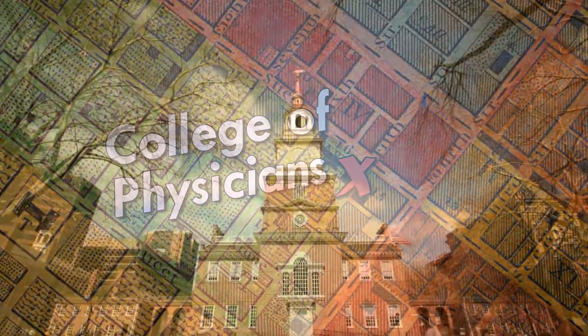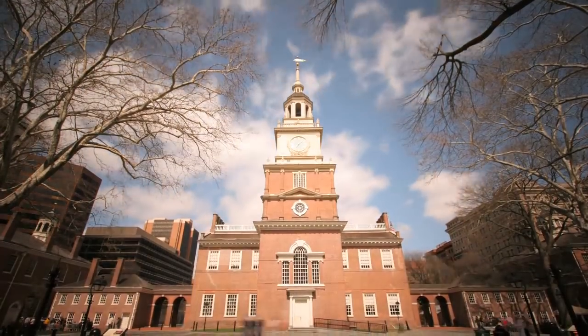For a lot of people, they believed this was the source of yellow fever. In the shadow of the State House, or Independence Hall, the American Philosophical Society was created in order to house all kinds of archival material from the early Republic. But it also was the place of meeting for the College of Physicians. Let's go in and take a look.